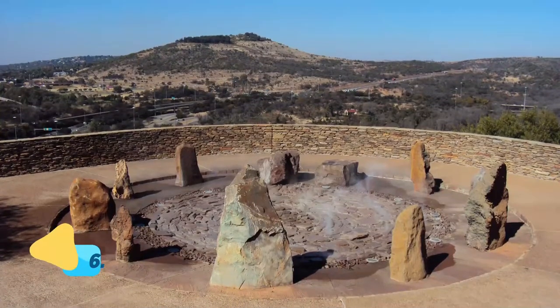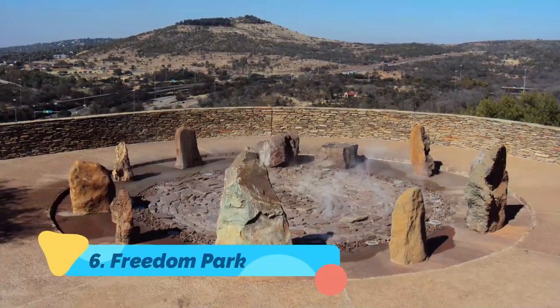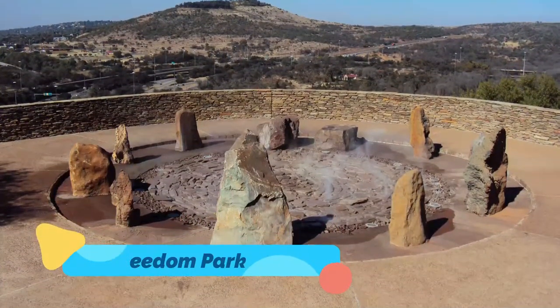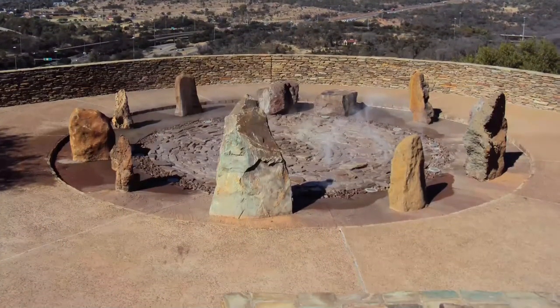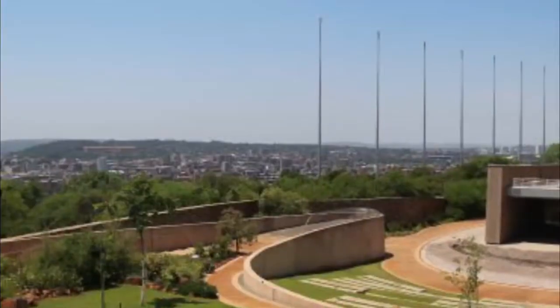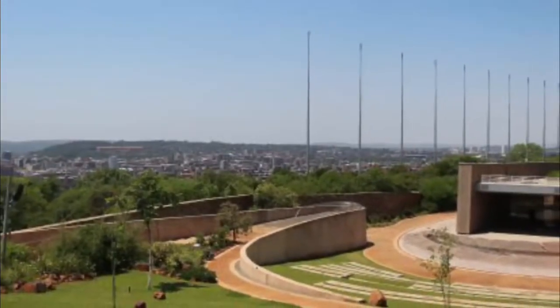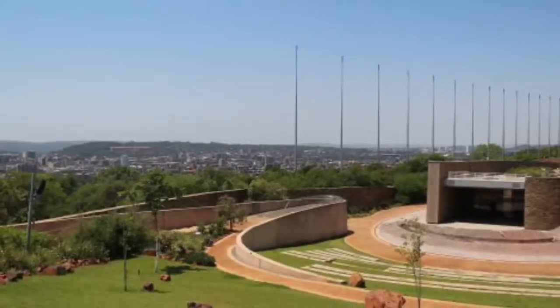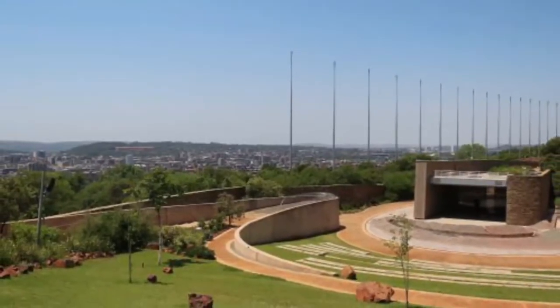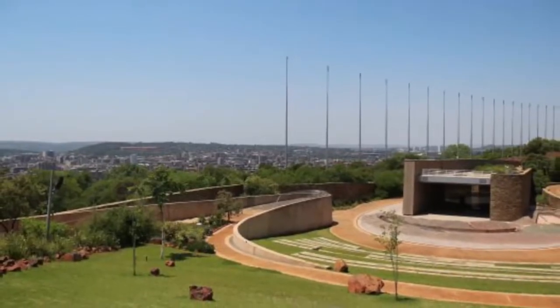Number six: Freedom Park. Sitting on Salvakop Hill with panoramic views, Freedom Park traces the story of South Africa's liberation and honors those who played an important role. The site opened to the public in 2007 and encompasses a series of poignant memorials and an impressive museum with exhibits examining the nation's history from the dawn of humanity to the present day.